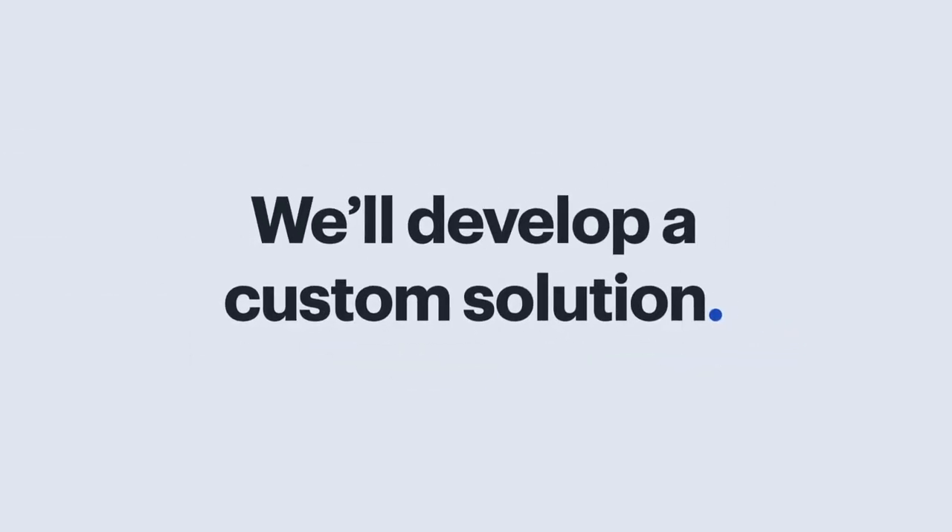Need a custom solution? If you have a technology need that we didn't cover, let's talk. We'll develop a custom solution that shows you how Geek Squad City Business Support can be a partner in your success.